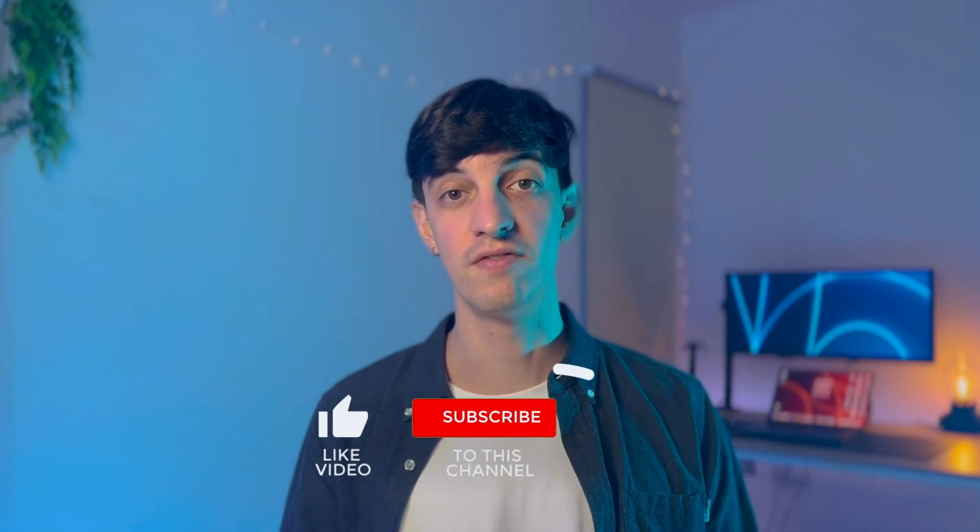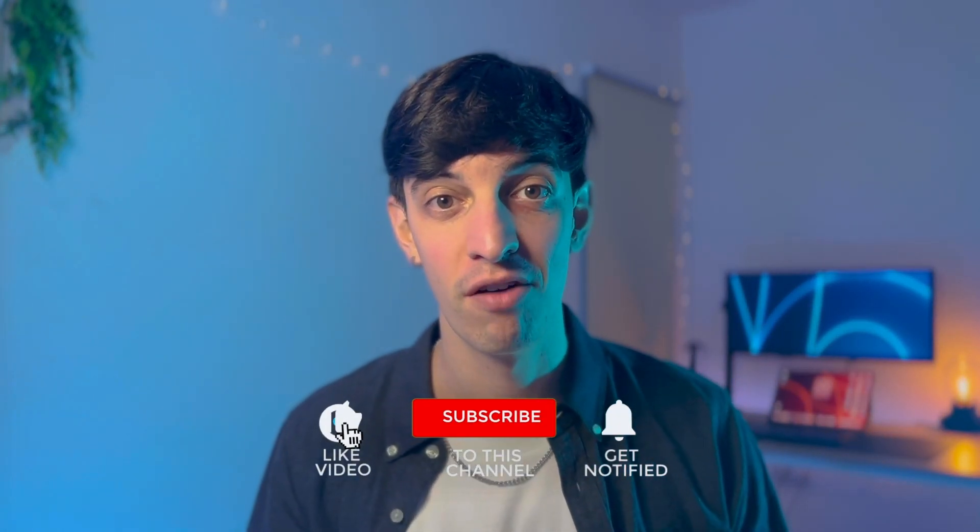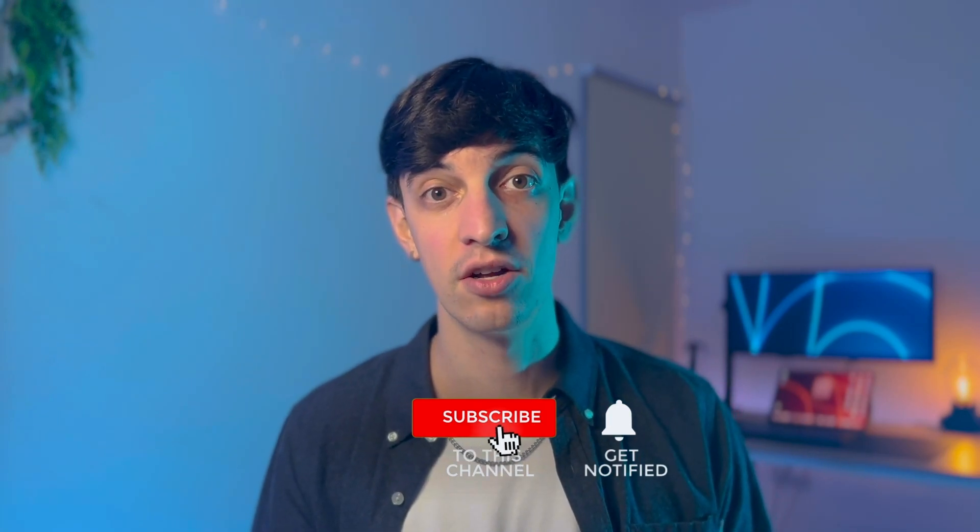Now that you've got everything you need to start building your data analytics portfolio, enough of theory — I'll leave some calls to action on screen because what we covered today will only be useful if you put these concepts into practice. If you enjoyed this video, make sure to leave a like and subscribe to the channel so I can reach more people and help them succeed in their data analytics and data science career. Have a great rest of your day — ciao for now and see you in the next one.